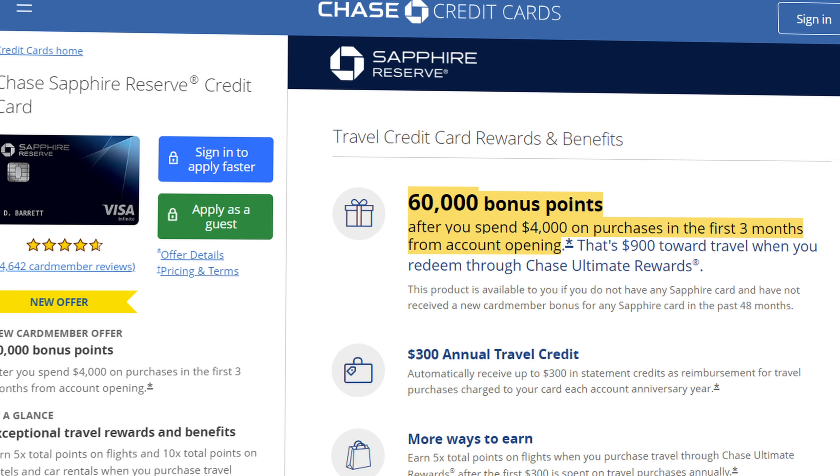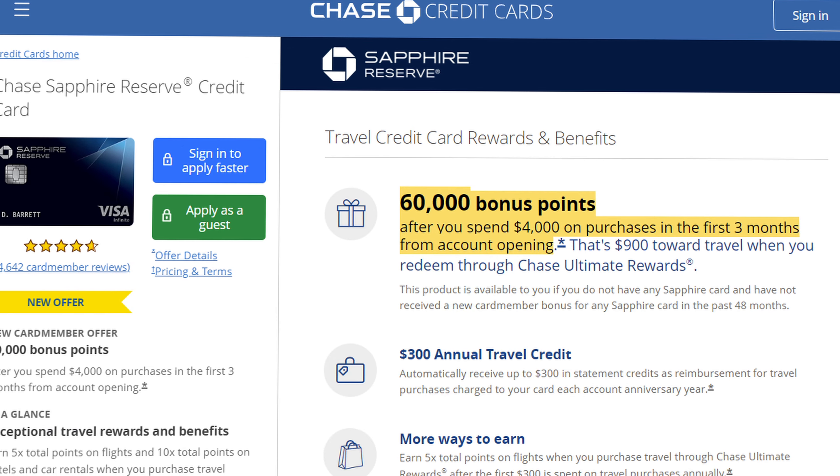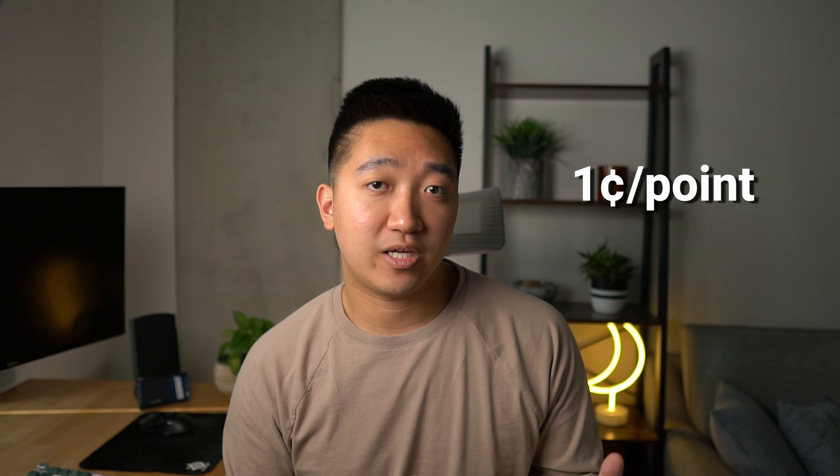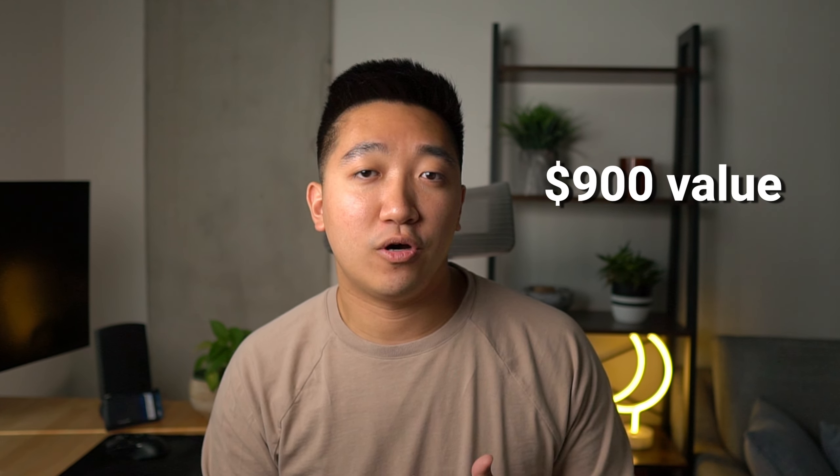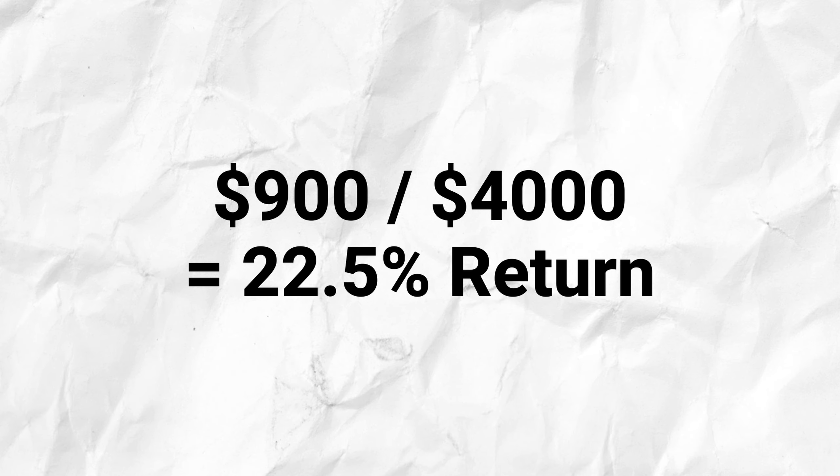Now let's switch gears and see what the Chase Sapphire Reserve card has to offer. First, the card comes with a 60,000 point sign-up bonus when you hit the same $4,000 in the first three months. You can redeem Chase points for straight cash back at one cent per point, giving this bonus a $600 value. But with the Reserve, you could redeem at 1.5 cents a point through their travel portal, giving this bonus a value of $900, which means a return on spend of about 22.5% — higher than on the Venture X card.